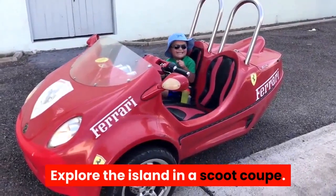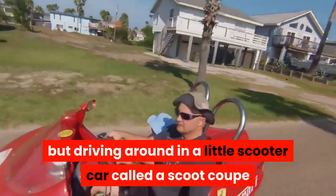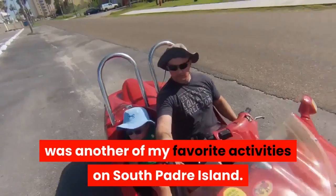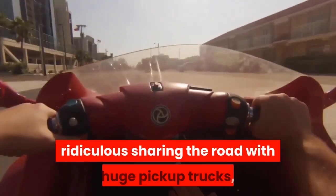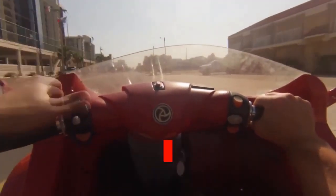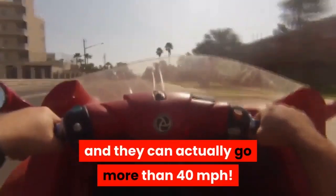Explore the island in a scoot coupe. It may look a bit weird, but driving around in a little scooter car called a scoot coupe was another of my favorite activities on South Padre Island. These tiny little cars may look a little ridiculous sharing the road with huge pickup trucks, but I assure you that they are so fun to drive, and they can actually go more than 40 miles per hour.